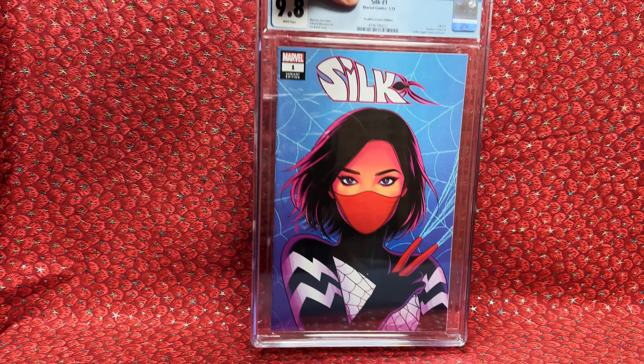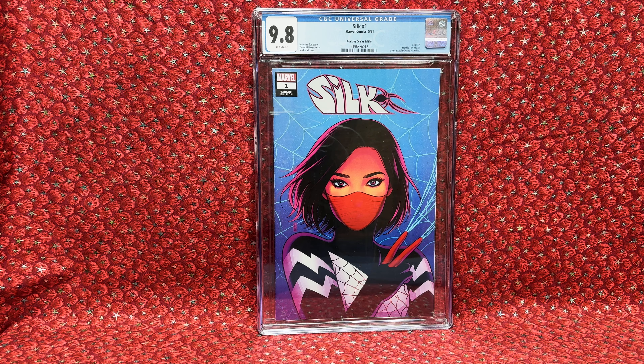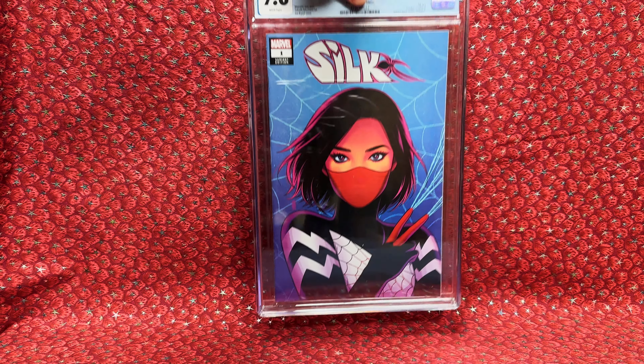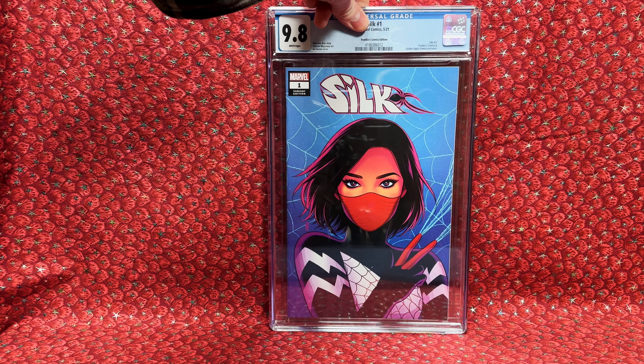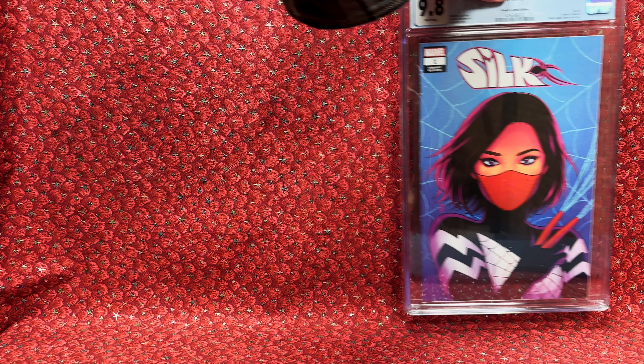The first book I bought was Silk No. 1 — a beautiful Jen Bartel cover. It's a Frankie's exclusive. Love that cover, it's gorgeous. I paid $57 total: the winning bid was $48, and shipping was $9. The first item always has higher shipping, with reduced shipping on each additional item.